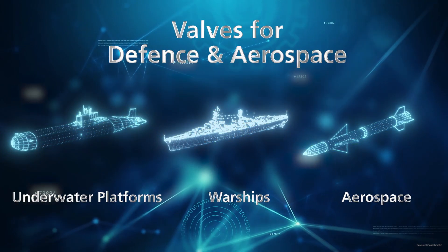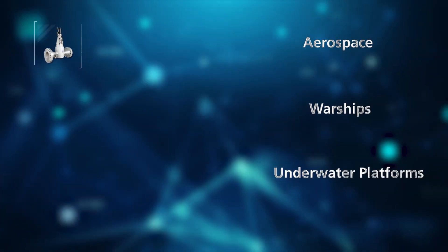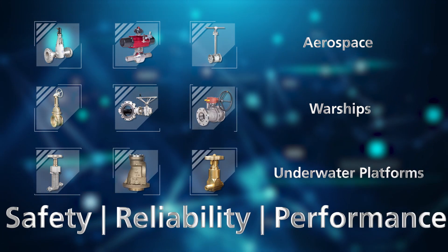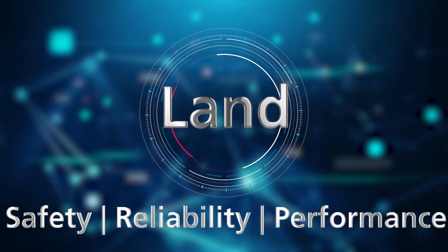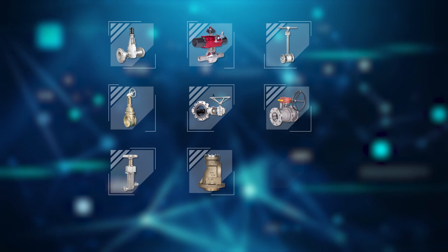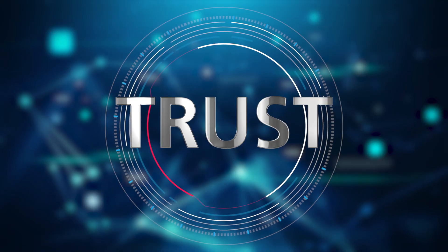We are a proud partner in the nation's defence and aerospace programmes. Our valves enhance safety, reliability and performance in a variety of systems on land, sea and air. Each valve is custom engineered to meet the unique requirements of the application and carry the L&T brand of trust.